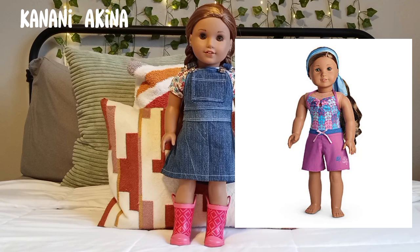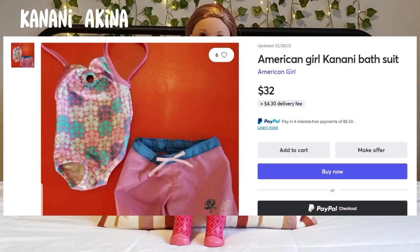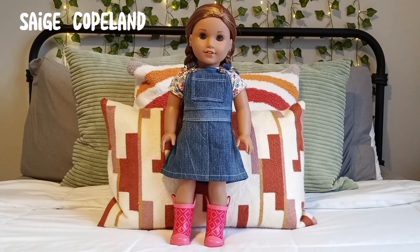Kanani Akina is my favorite Girl of the Year by far, and her beach outfit is something I've always wanted, but it is so hard to find every piece. The whole beach outfit includes a one-piece swimsuit, little shorts, and a hair tie headband. It is so hard to find the headband along with the outfit. When you do find it, it's around $15 to $30, which isn't bad, but if you want the headband included it's around $40.